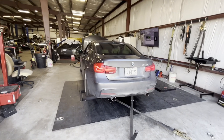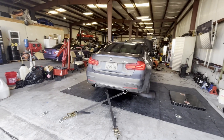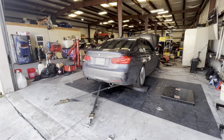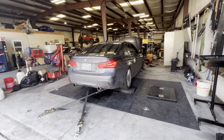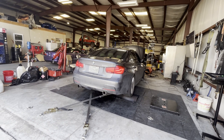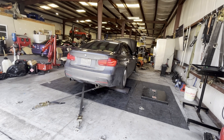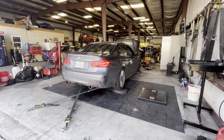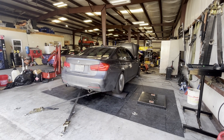For my mods I have a VRSF catless downpipe, a Race Ready Performance intake — similar to MST — a Remus full cat-back exhaust, a flex fuel sensor, and a Dorch stage 2 DS25 pump. This is all tuned on MHD.